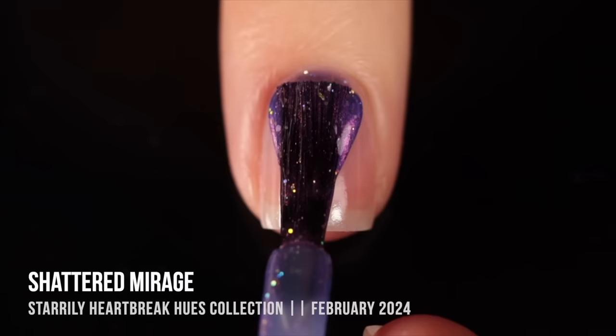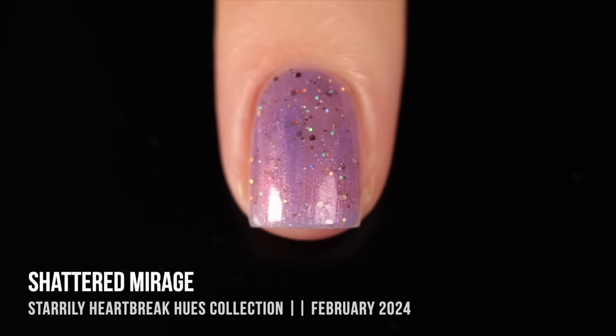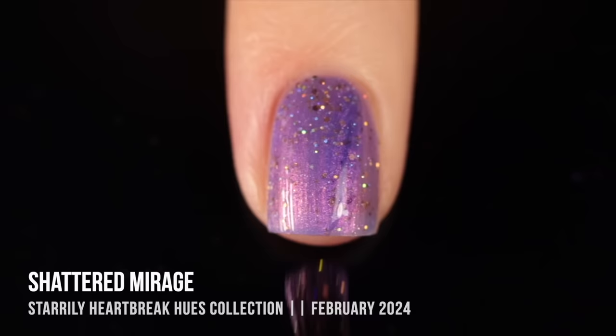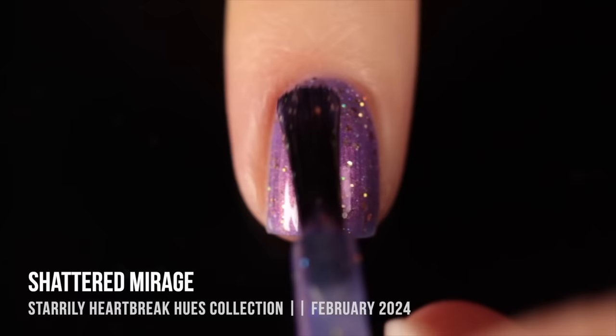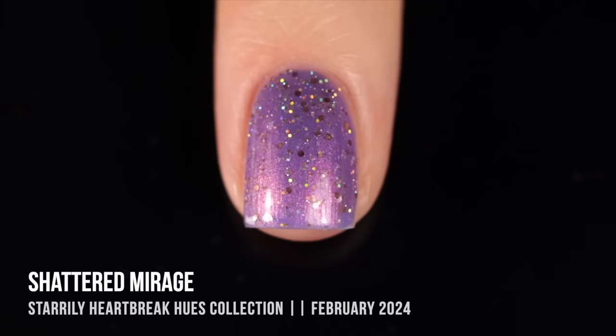Next we've got Starly "Shattered Mirage" from their Heartbreak Hues collection. I can't resist this one because I haven't seen anything like it before — a gorgeous cool-toned purple jelly base with a warmer, almost pinky shimmer and a gold holographic hex glitter throughout. It's so unique. Starly makes some of the most incredible purples in my opinion, and those gold glitters warm it up so much. It really feels springy — almost like walking through a field of flowers.